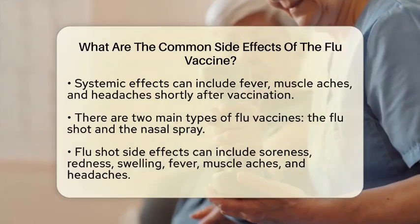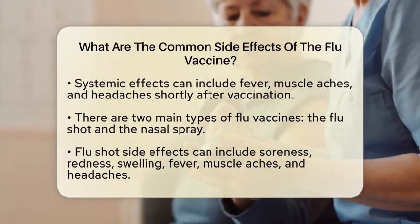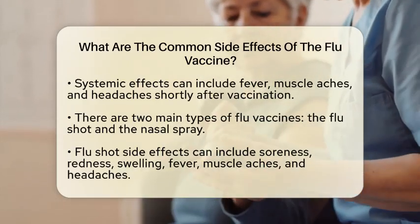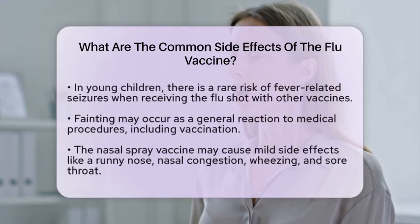Therefore, if your child has a history of seizures, make sure to inform your healthcare provider. Fainting can also occur after vaccination, which is a general reaction to medical procedures.